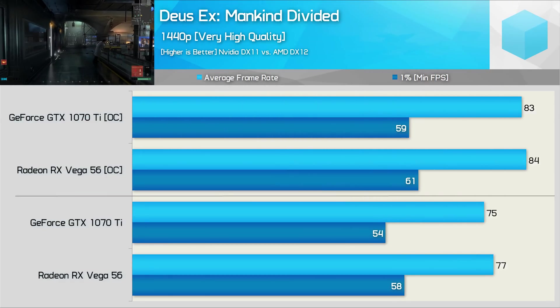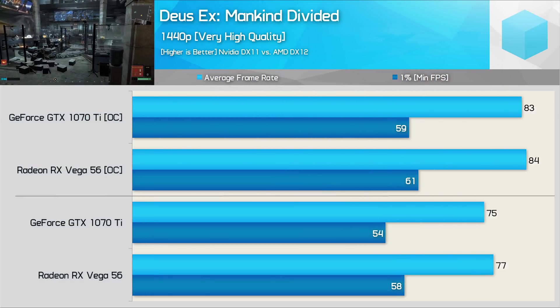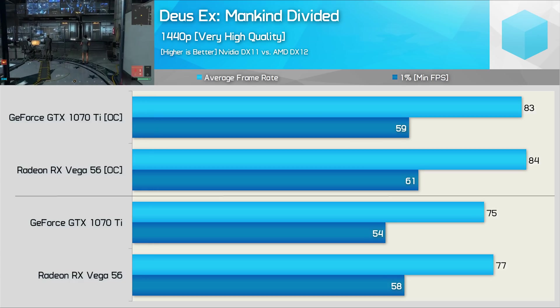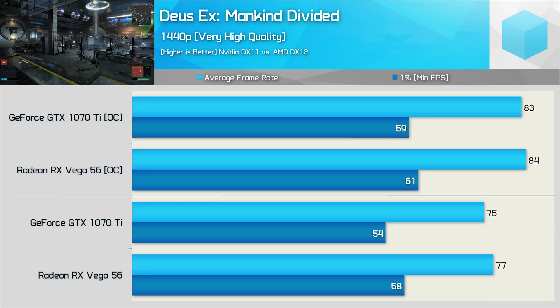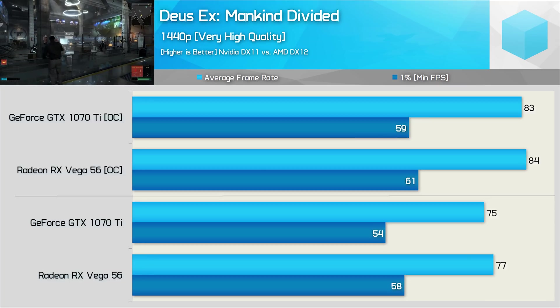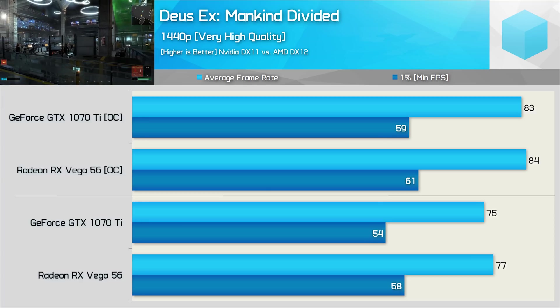Please note: for Deus Ex Mankind Divided, we're not using the built-in benchmark, and while the GTX 1070 Ti has been tested using DirectX 11, Vega 56 has been tested using DX12. Again, we see very competitive performance. Out of the box, Vega 56 was up to 7% faster, but just 3% faster once both GPUs were overclocked.